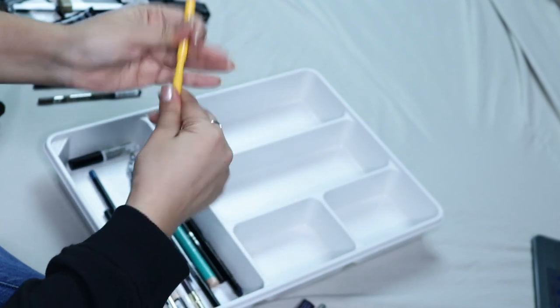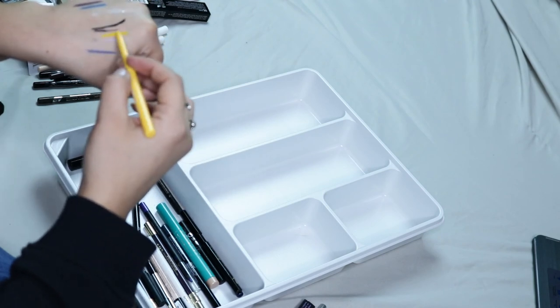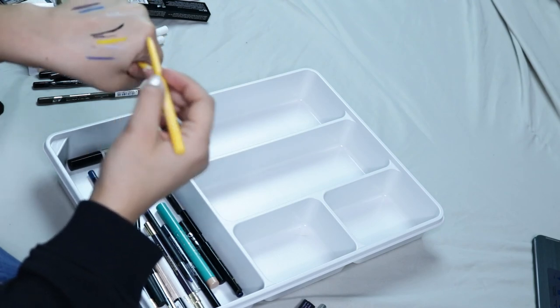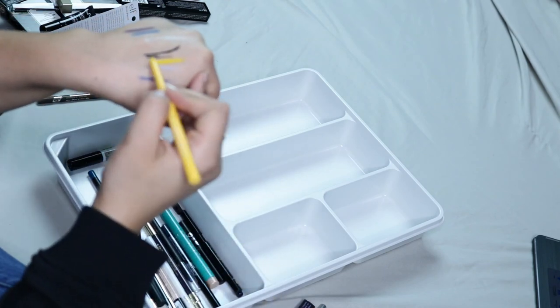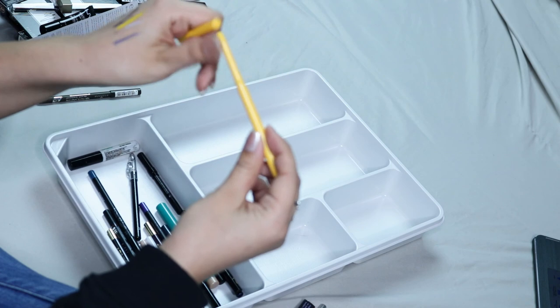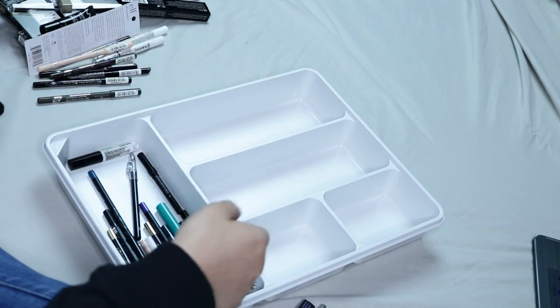Then this one here is by Color Pop — this is the Cream Gel Liner in Yellow. I actually did not really like this, but I think it's more so the shade than anything, not the formula. It's super creamy as you guys can see, but I just didn't really like the color. I don't know why I bought it — I think I was just really into yellow at the moment — but I'm gonna be getting rid of that.